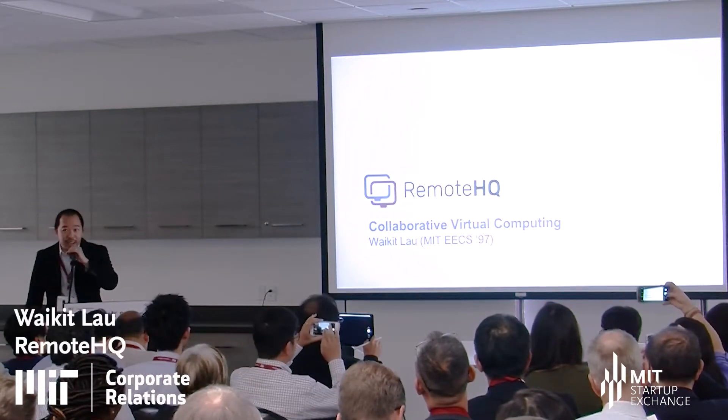Hi, my name is White Kit Lau. I'm an MIT alum and did my graduate studies at the other school in Cambridge. We are RemoteHQ. We build collaborative virtual computing platforms.